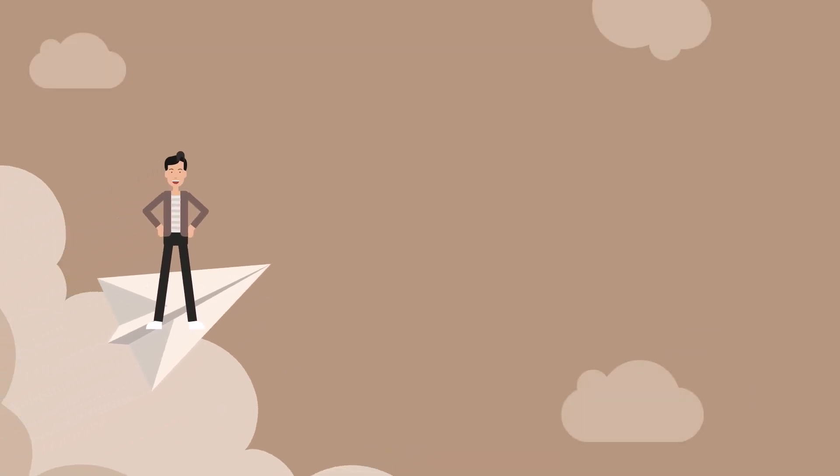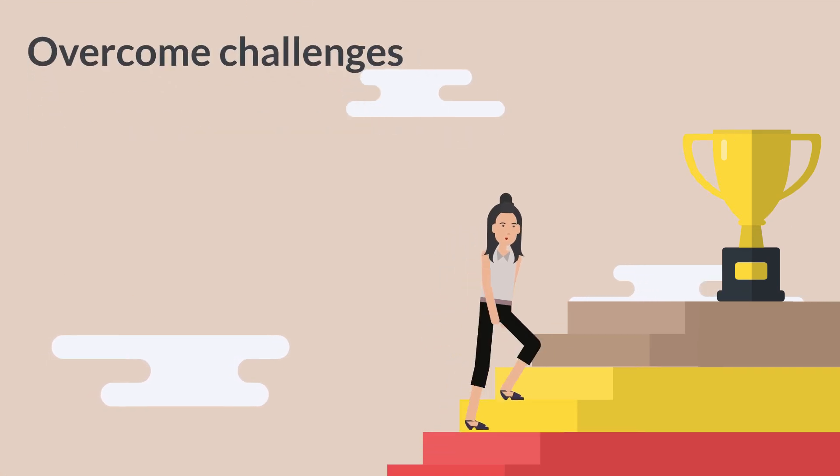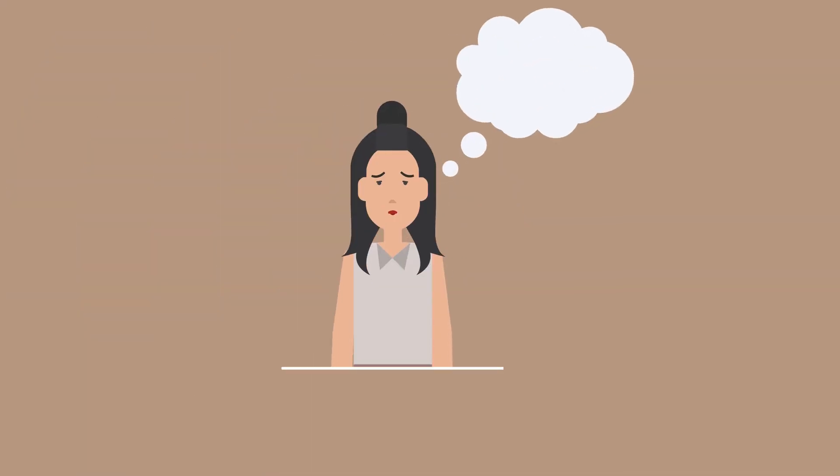We humans are self-starters, driven by an innate desire to explore, overcome challenges, and create — always pushing the boundaries of what is possible, limited only by the power of our imagination.